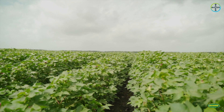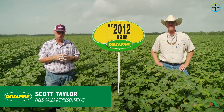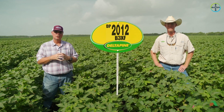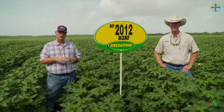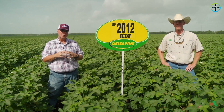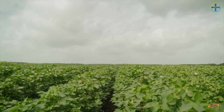Delta Pine 2012 B3XF is one of the new releases for 2020. We actually released five new products in 2020 in the Delta Pine lineup. What's unique about this product and the next one — Delta Pine 2020 — is that these are early to early-mid maturing cotton varieties.